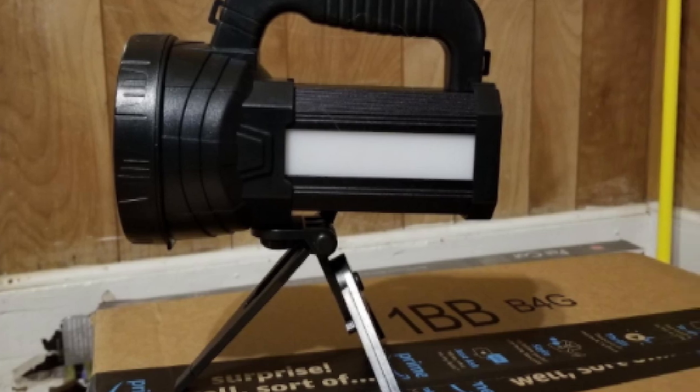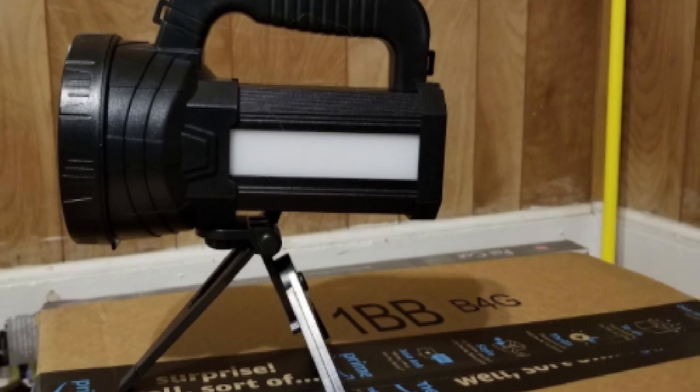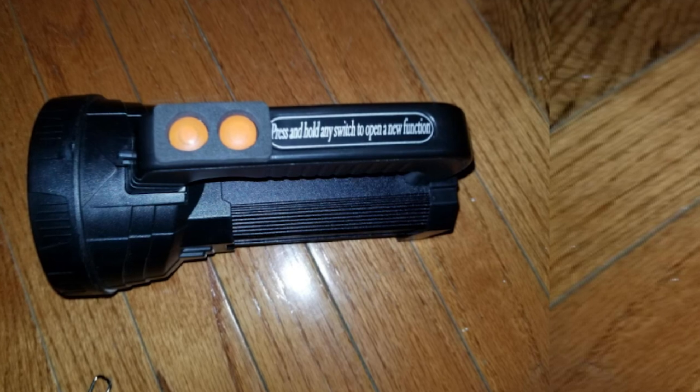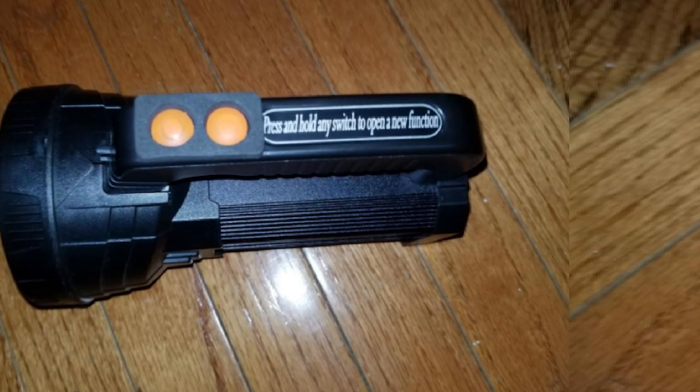Its brightness pierces through fog and haze. As a lightweight handheld spotlight, it also comes with a foldable tripod so you can let the light stand on its own and sit beside you while you work, making good use of the side lights as well.